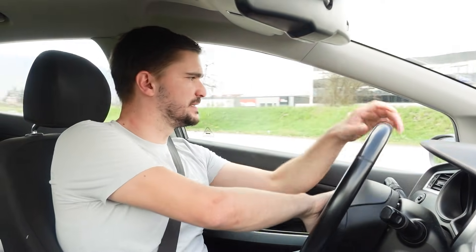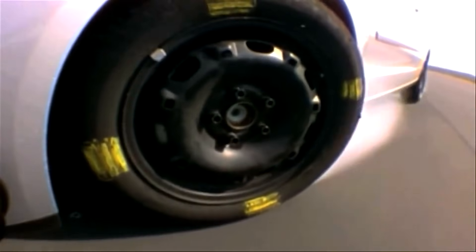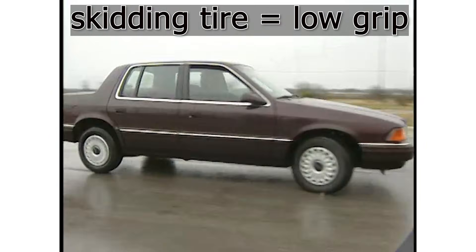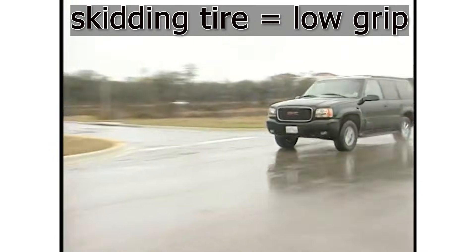In other words, when you're driving, you pick up some speed and then slam on the brakes. The brakes are strong enough to cause the tires to skid or slide across the surface. But a skidding tire is bad news, because a skidding tire has less friction than a tire that is still maintaining its grip on the road.